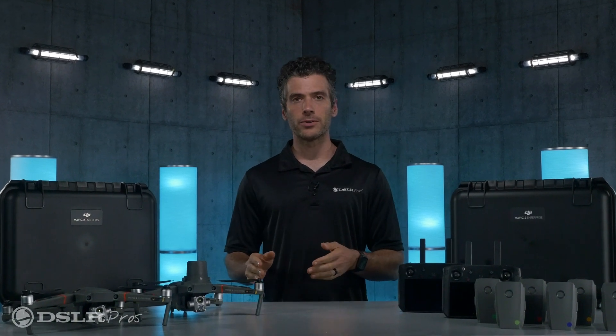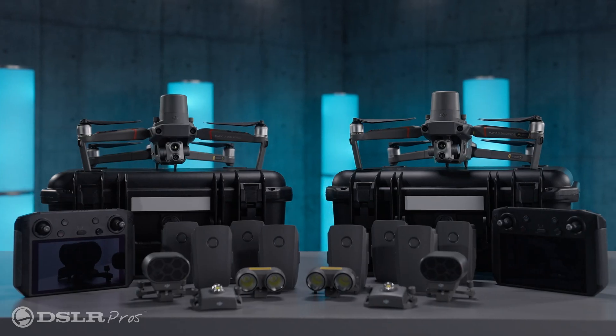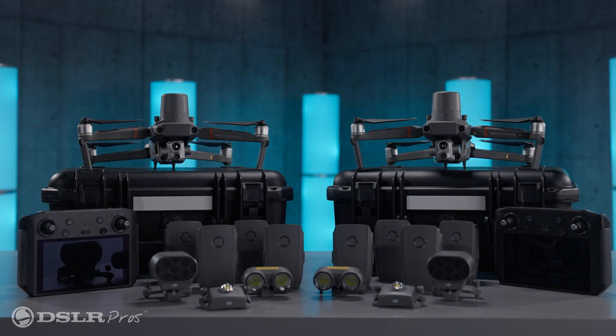Hey, this is Danny with DSLR Pros, and today we're going to talk about one thing that makes the DJI Mavic 2 Enterprise Advanced Fleet Packages a great choice for your compact drone needs.